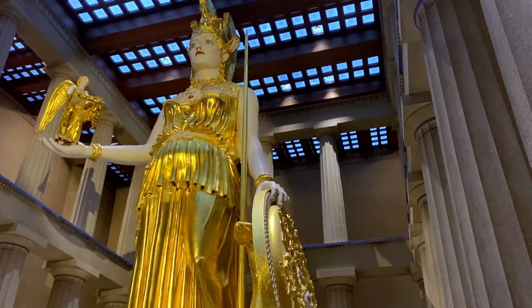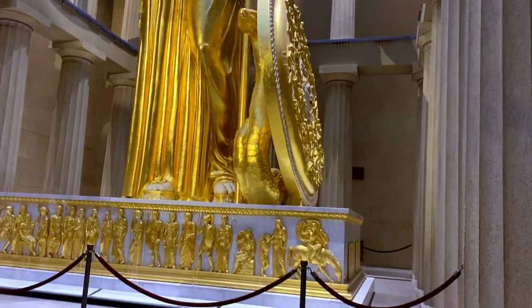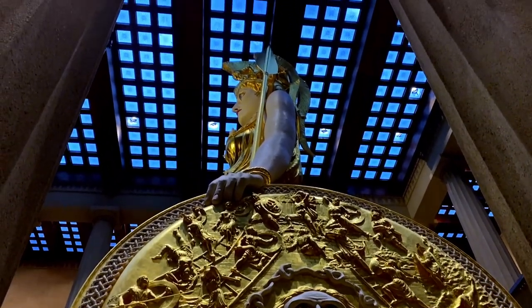You can't go inside the Parthenon without heading upstairs to see the 42-foot statue of Athena. The second level is massive and it's pretty much the only thing in there. By the time we got out of the Parthenon, it was closing in on 11 a.m., which means the first record store of the trip would be opening soon.